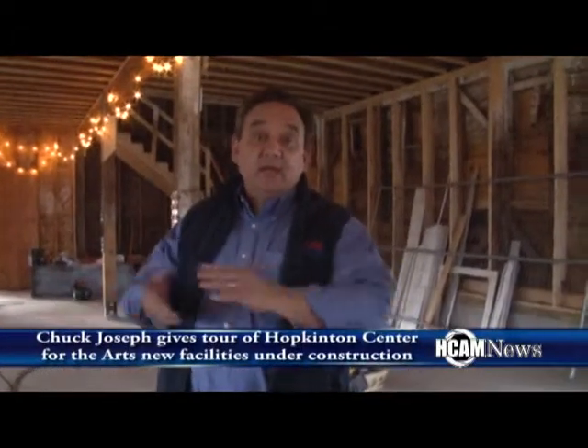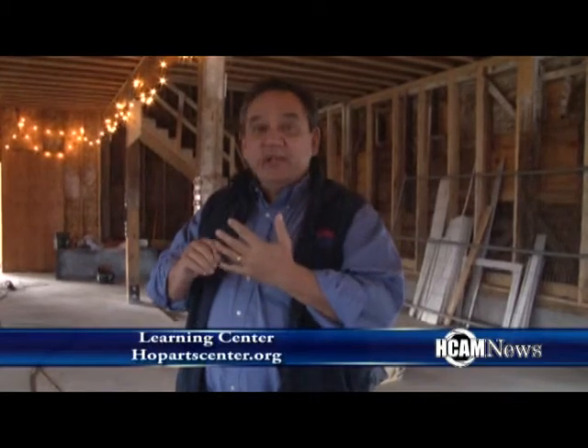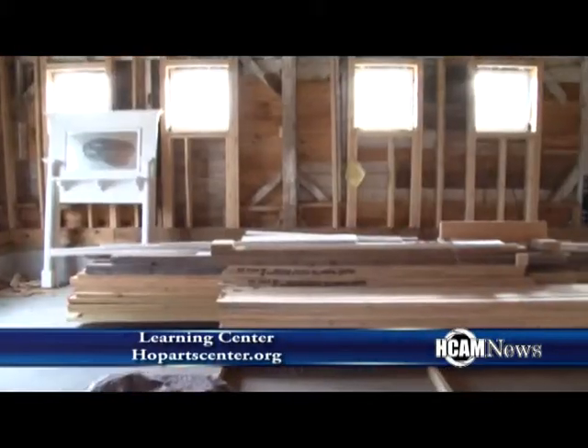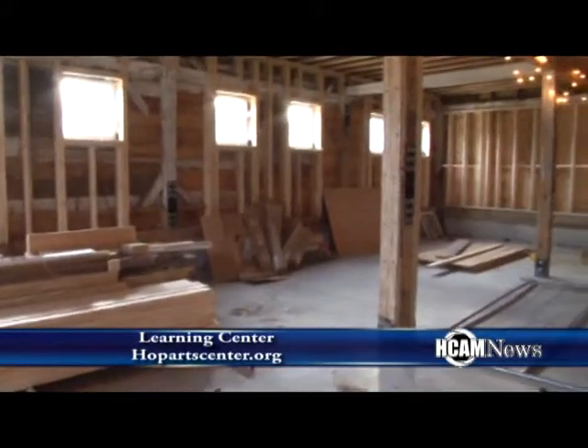So we're now in the final section that we'll be showing you today, which is the interior of the barn, which is going to become the Learning Center. It's a little bit of a mess right now, but we're on our way to bringing it to fruition. There'll be visual arts classrooms for oil painting, watercolors, etc. There'll be a dance studio, three music studio rehearsal rooms — one for small group, two for individuals — and then a large area upstairs, which we'll just go to last to give you a sense of what that's all about.